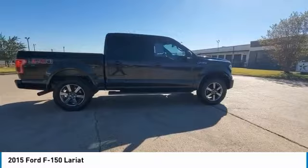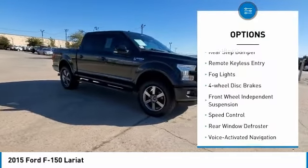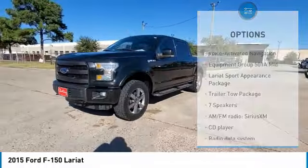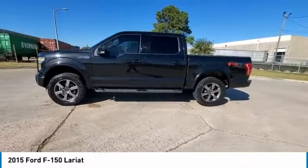Here are some of this vehicle's great options: electronic stability control, brake assist, traction control, rear step bumper, remote keyless entry, fog lights, 4-wheel disc brakes, front wheel independent suspension, speed control, and rear window defroster.